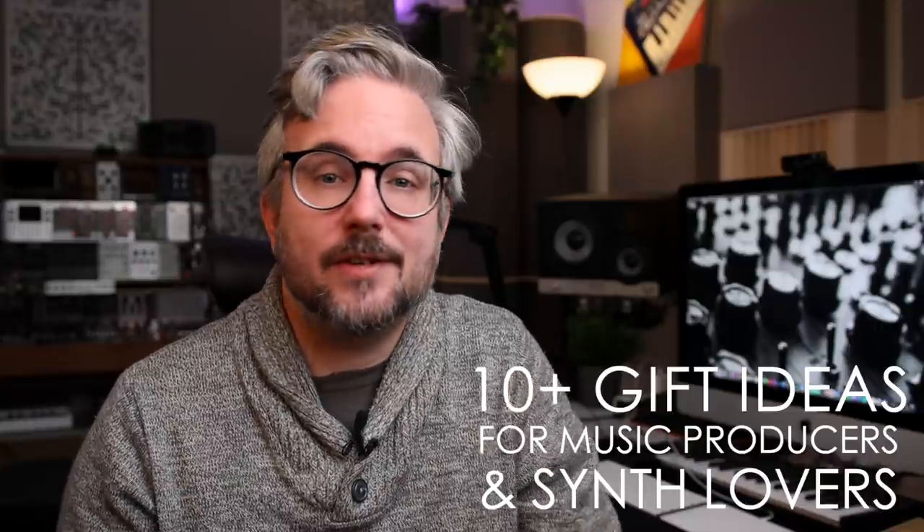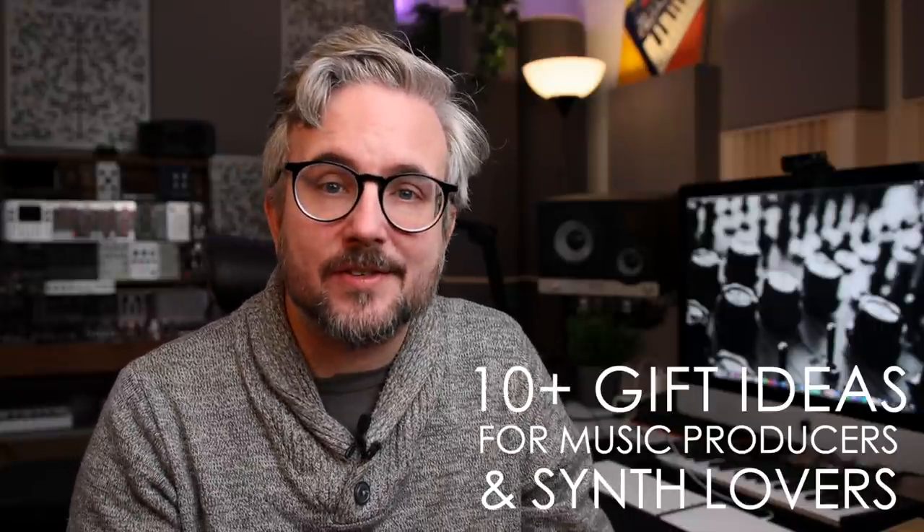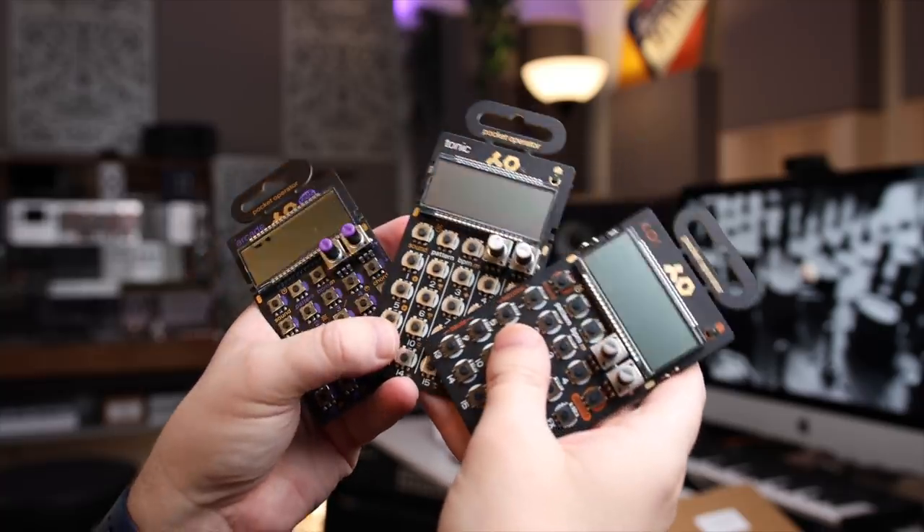Finding that perfect gift for a music producer or synth lover is not that easy. In today's video I'm listing over 10 great ideas for gifts to give to somebody who produces music or is very into synthesizers. Hopefully that will help you in the quest for that perfect nerdy gift. None of the brands I'm promoting are paying me, but there is a sponsor — DistroKid — which is also a great gift I'll talk about later.